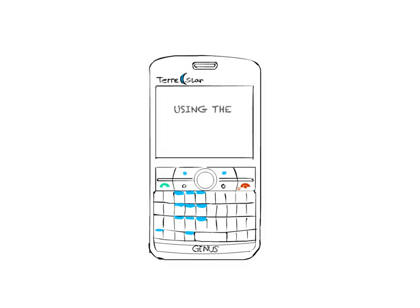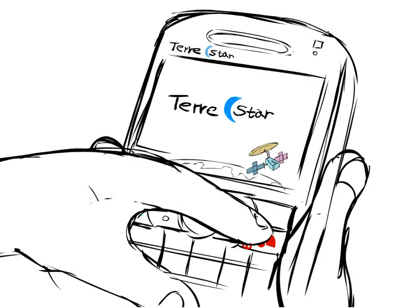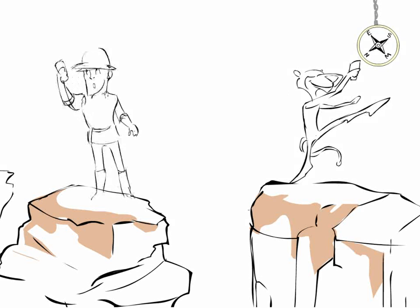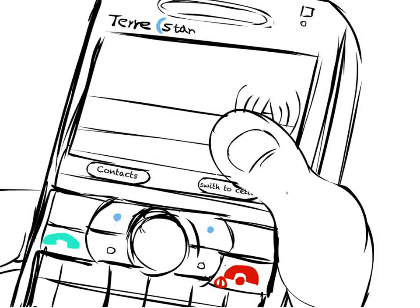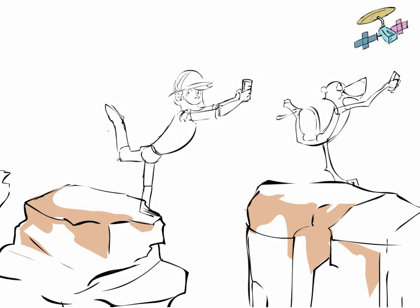Whether in cellular mode or satellite mode, you're using the same phone number — only one number. Here's how it works: turn the phone on and you are in cellular mode, just like a regular cell phone. When you want to use the satellite, face the southern sky, and with the simple push of a button, the phone will find our satellite. Think of it like a cell tower in the sky.